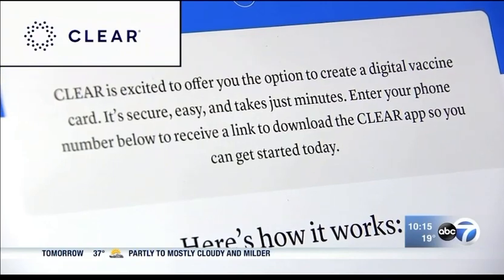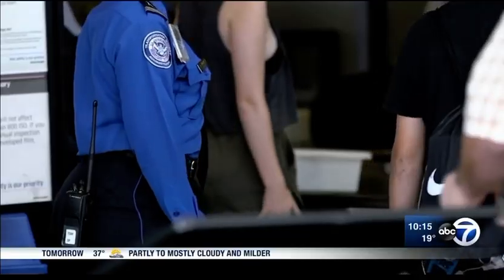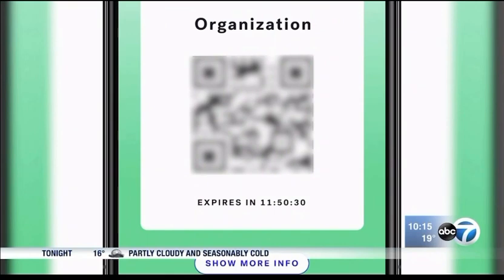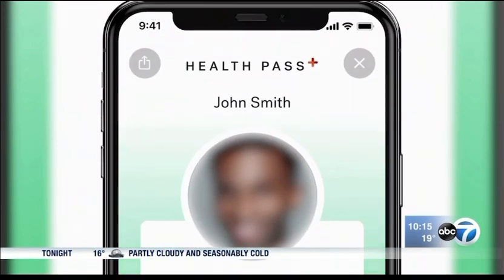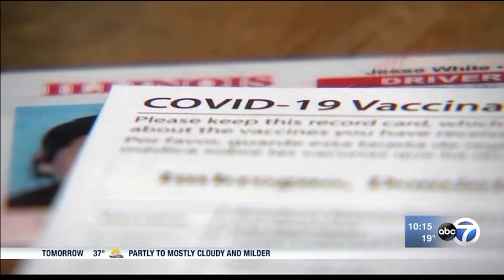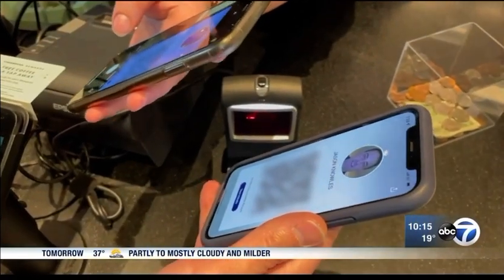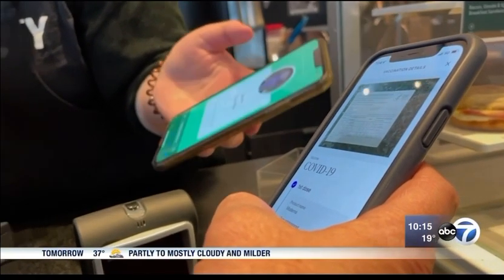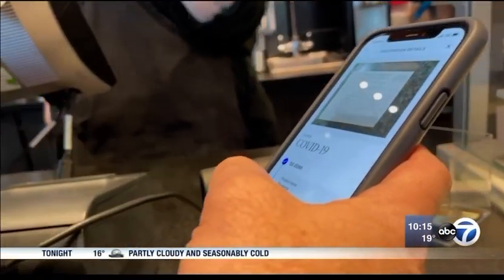Clear, which is also an identification platform used for faster entry at TSA checkpoints and airports, generates a QR code and a health pass through its app. Like Vax Yes, you upload your vaccination card, license, or state ID. You show that to the venue host — your green screen or blue screen. They can know that you've satisfied the vaccine requirements without you having to fumble for cards, fumble for driver's licenses, or share information that you don't want to share with that other person. They can easily and quickly verify.